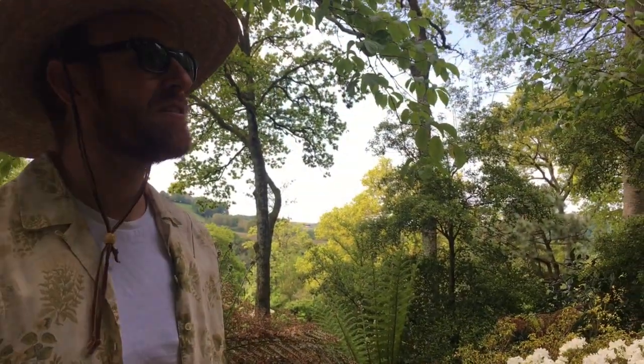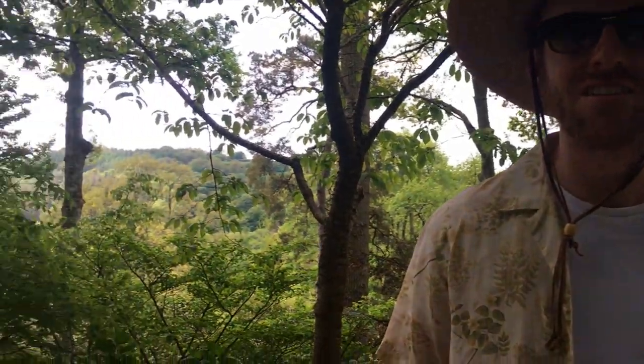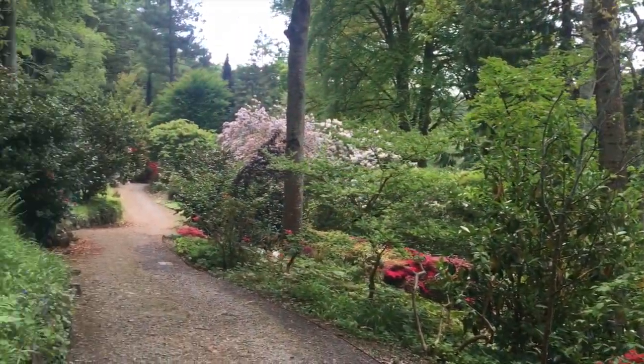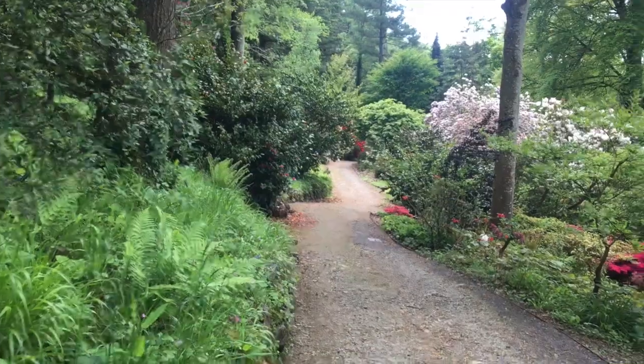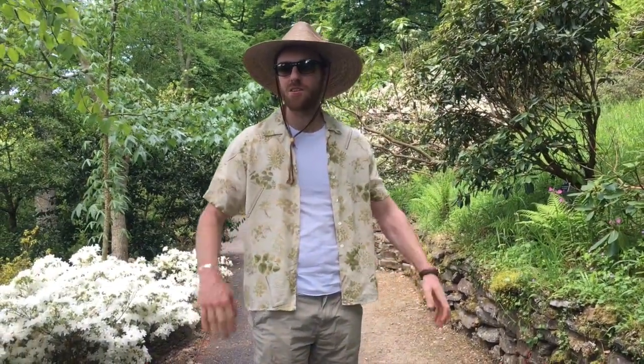One of the best things about the Royal Wedding is that no one's anywhere else, so we've come to RHS Rosemore in North Devon. We're in the Woodland Walk right now, which is full of beautiful, dazzling colours of rhododendrons on this quite steep slope with some nice little terracing. There's hardly anyone here, so I think we've come at the best day of the decade — apparently there won't be another Royal Wedding of this scale for two decades. So thank you, Royal Family, for giving us this oasis at RHS Rosemore.